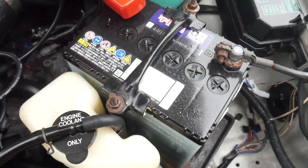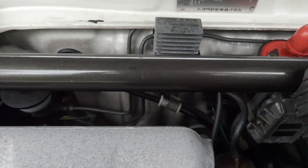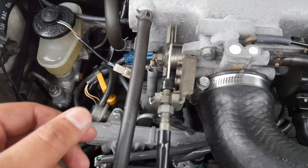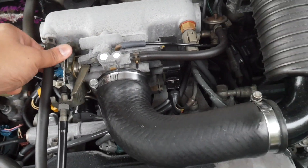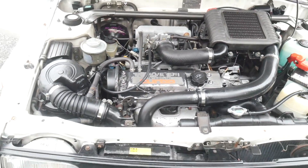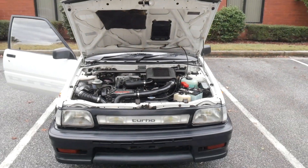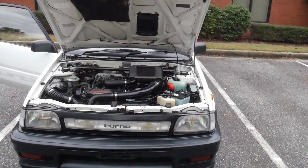It doesn't sound too bad for a 25-plus year old car. Sorry if that was kind of sloppy — I'm just trying not to get rained on and I still have to drive it. So let's go take it out for a spin.